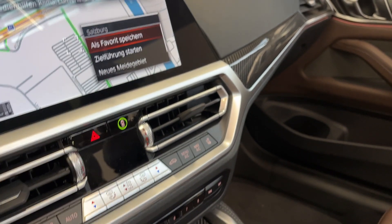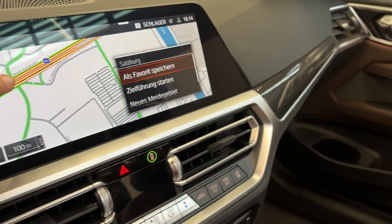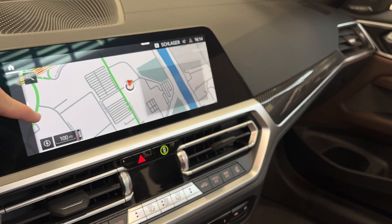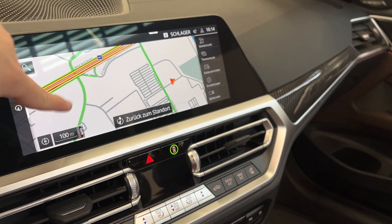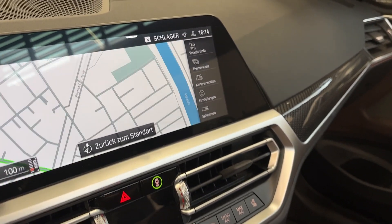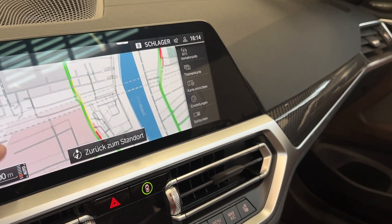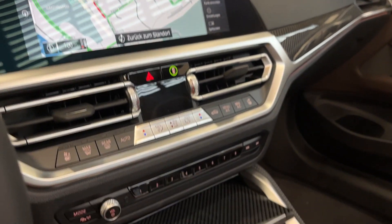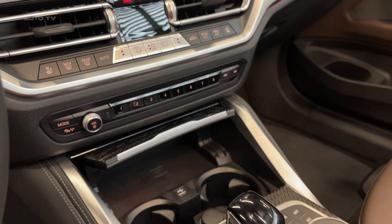BMW has not skimped on safety features for this model. Standard features include forward collision warning, automatic emergency braking, lane departure warning, and a rear-view camera. Optional safety packages can add features such as adaptive cruise control, blind spot monitoring, and parking assistance, providing an extra layer of security and peace of mind for drivers.